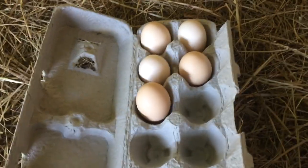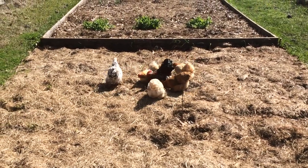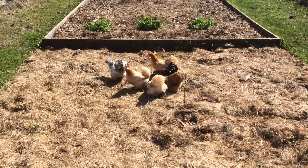With good foraging ability, the Cochin makes a great starting breed for the beginning homesteader or the seasoned grower looking for something new.